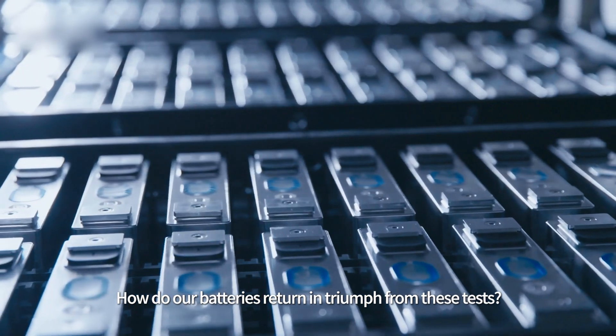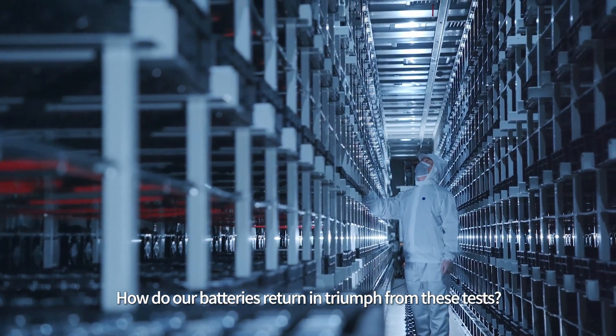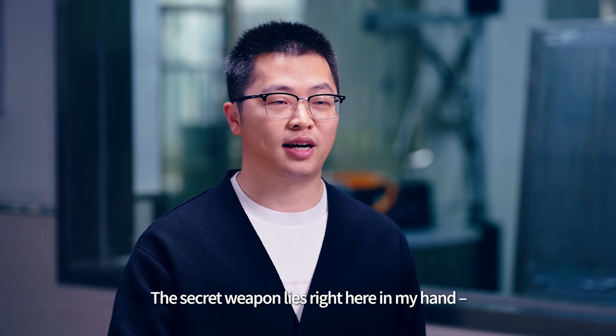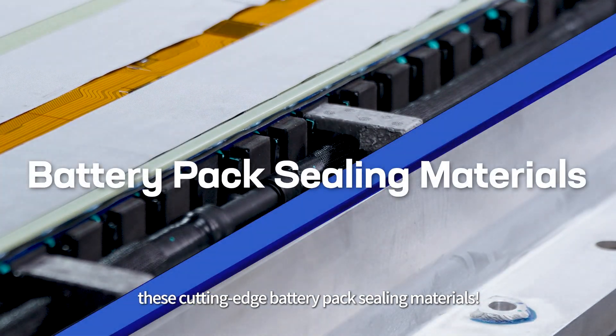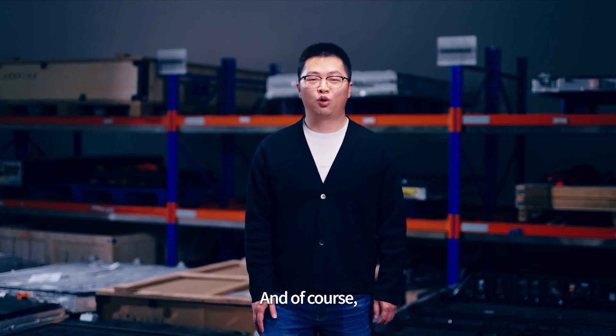How do our batteries return unscathed from these tests? The secret weapon lies right here in my hand. It's all because of these cutting-edge battery pack sealing materials. And of course, we do more lab simulations.